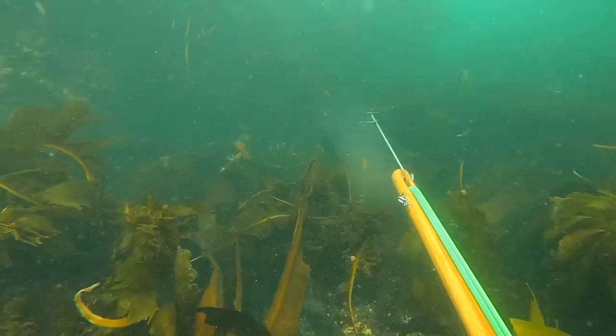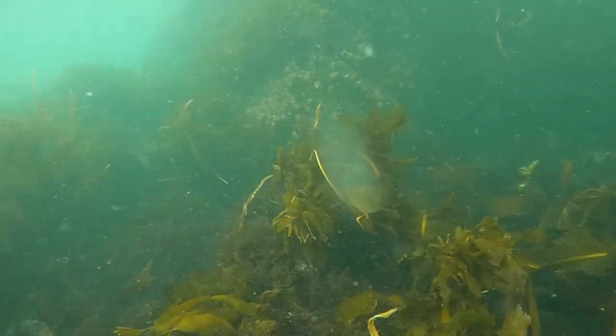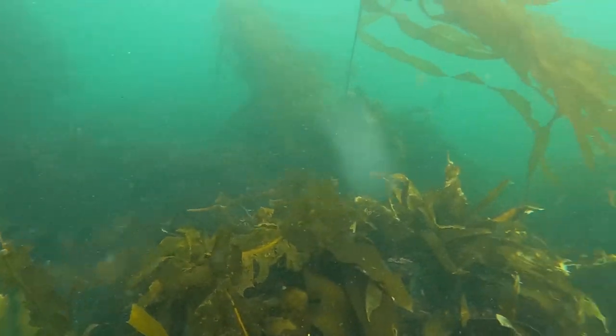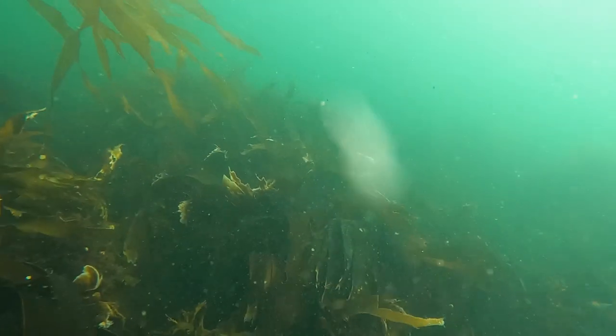These fish aren't usually targeted by line fishermen, which makes sense when there are so many better-tasting fish in Alaskan waters, but this is the main fish I grew up hunting here on Kodiak. You don't have to go deep to find them, they're not difficult to shoot, and they're super abundant in most places. The hardest part about shooting them is finding them.